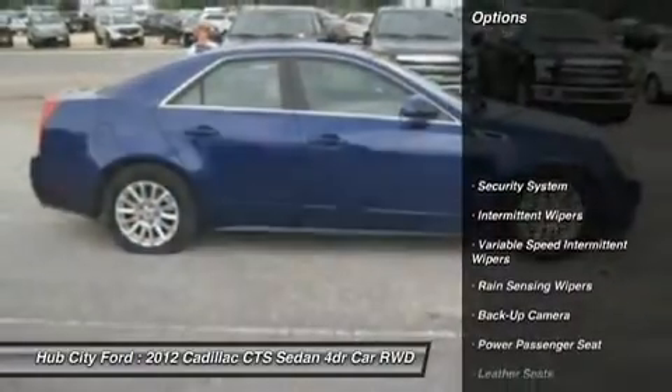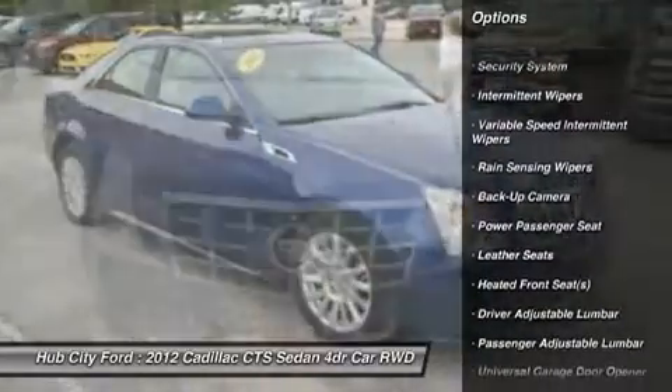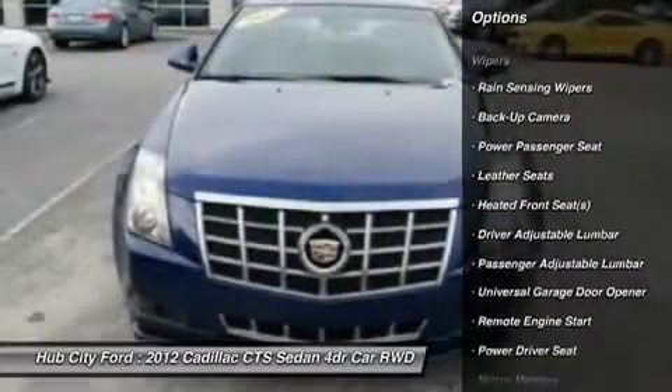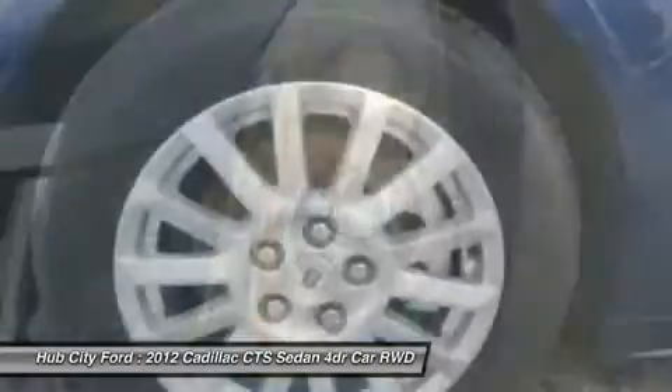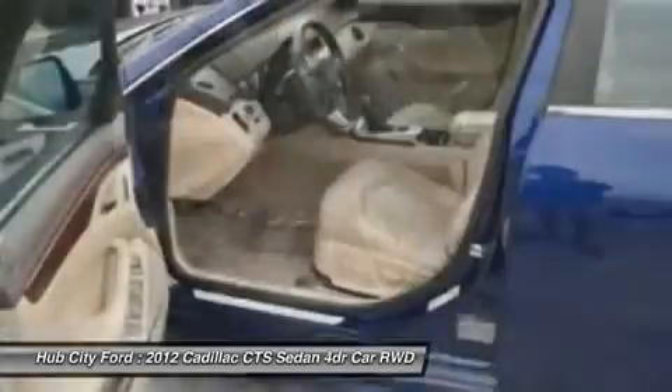Keyless entry, steering wheel audio controls, CD changer, anti-lock braking system, power passenger seat, remote engine start, backup camera, Bluetooth, leather-wrapped steering wheel, power steering.